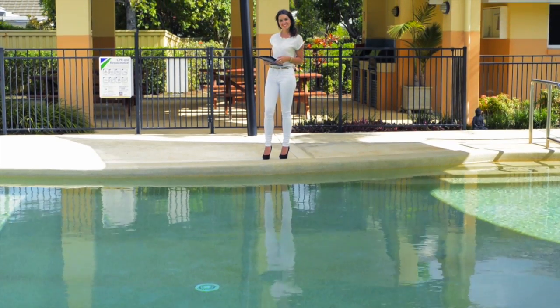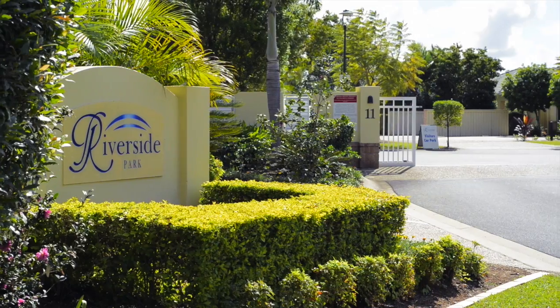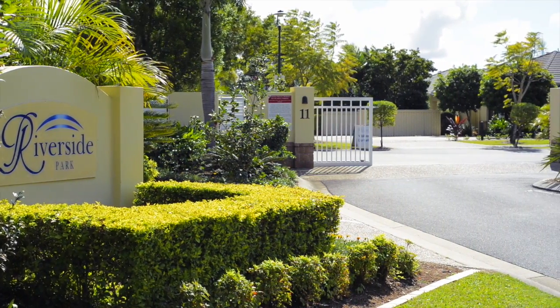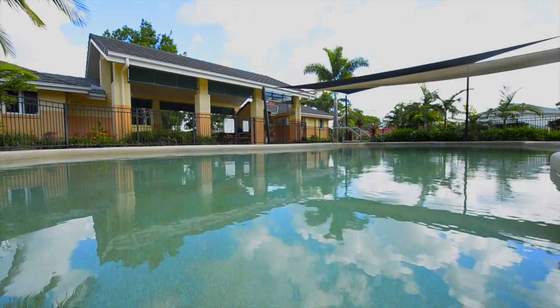Riverside Park is a community estate hosting 80 freestanding homes. The on-site managers, Debbie and Peter, keep the estate clean and presentable, which adds value to the homes and sets a high standard of living.